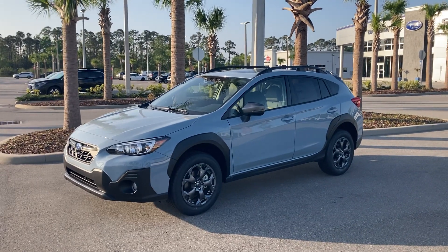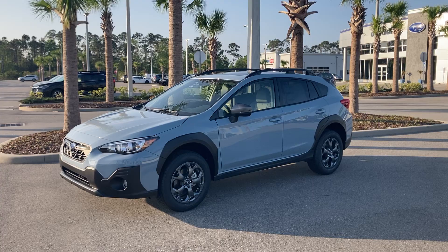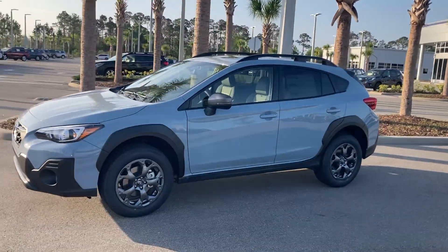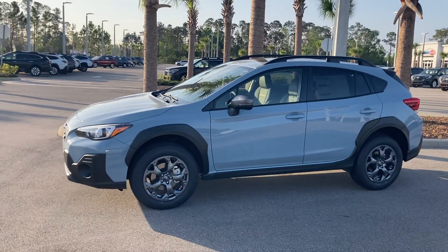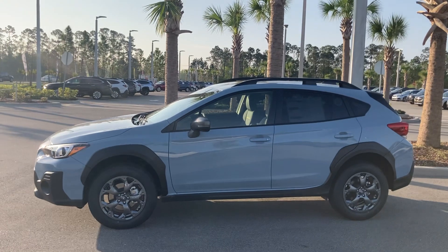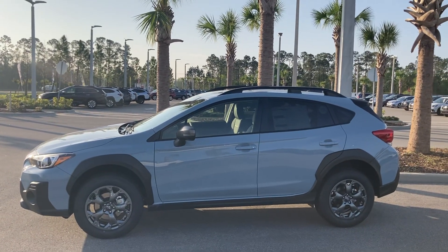I can answer any questions you have. Feel free to give me a call at 386-236-4010. This beauty that you're looking at here is a 2023 Subaru Crosstrek Sport in the cool gray khaki color. We have a couple of these available.